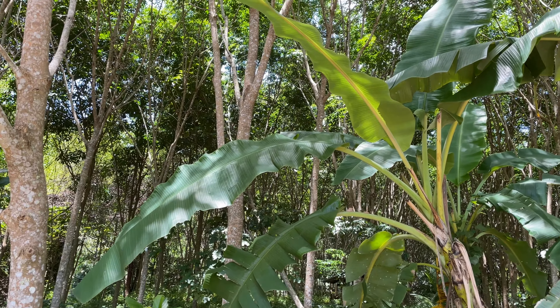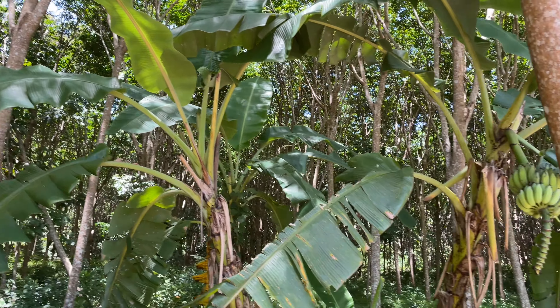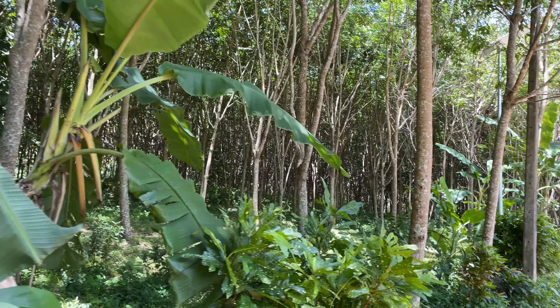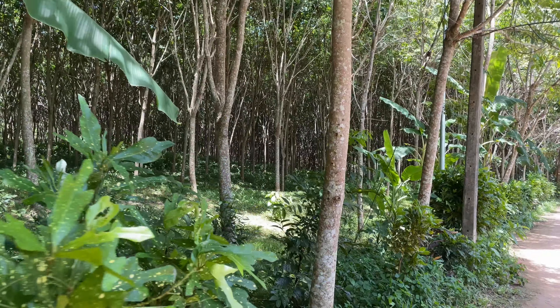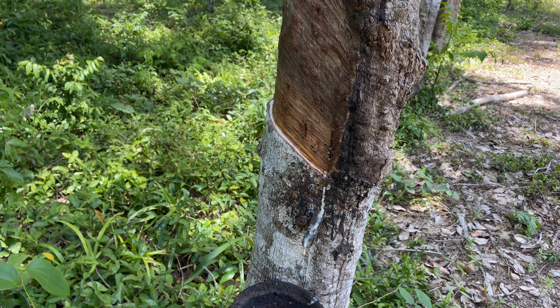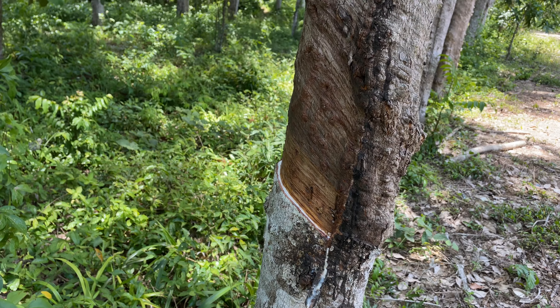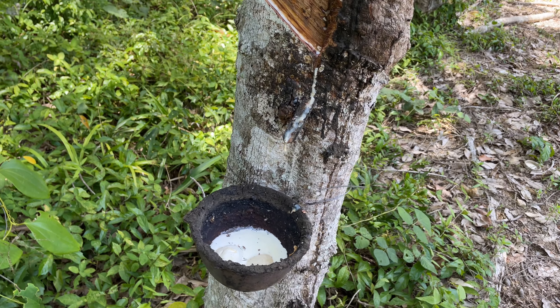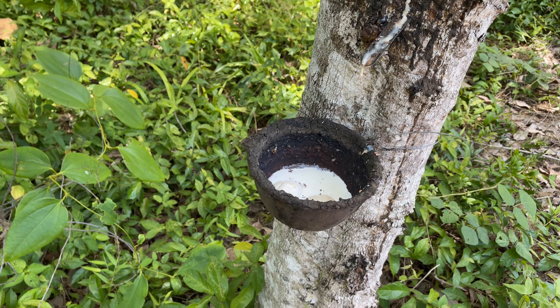So this is a rubber plantation — you can see they plant all the trees in a row. But what I thought was cool was the jackfruit. The jackfruit's pretty small yet and you can see it growing right up the tree. These things get massive. And then right next to it, we got some banana trees. Let's look at those.